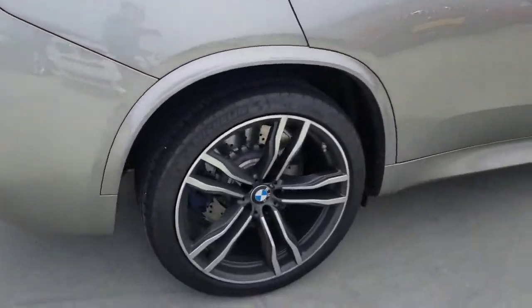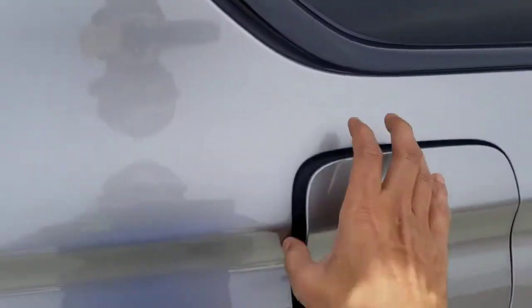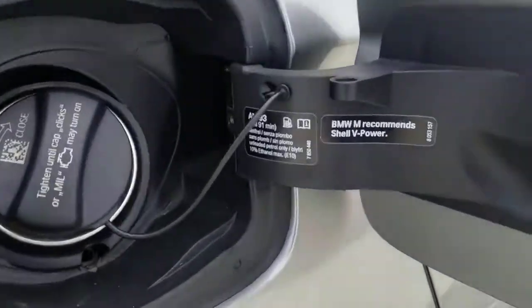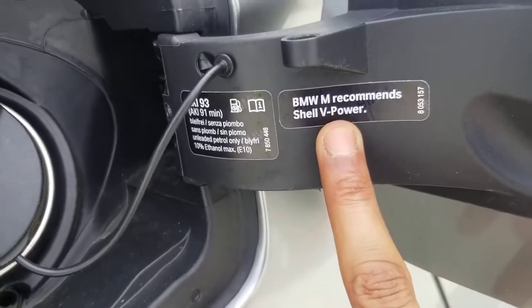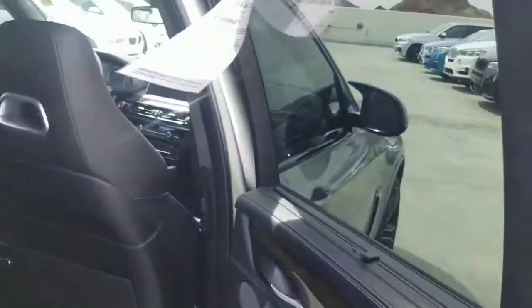Let's go to the back over here. Beautiful Donington Grey — the color we were talking about, really nice. Also, BMW recommends Shell V Power. If you get a chance, put in 93 octane to get the maximum output on this car.